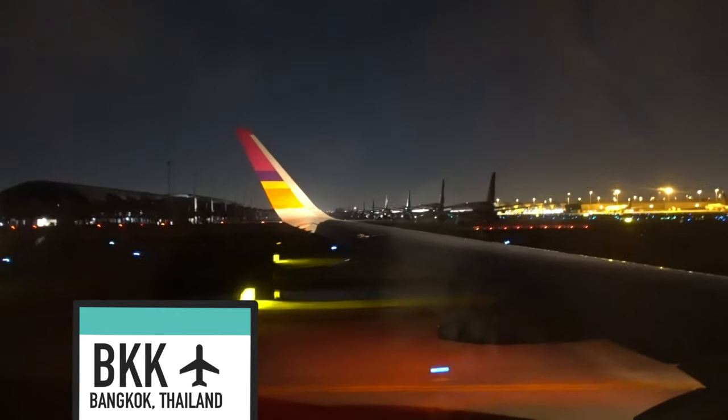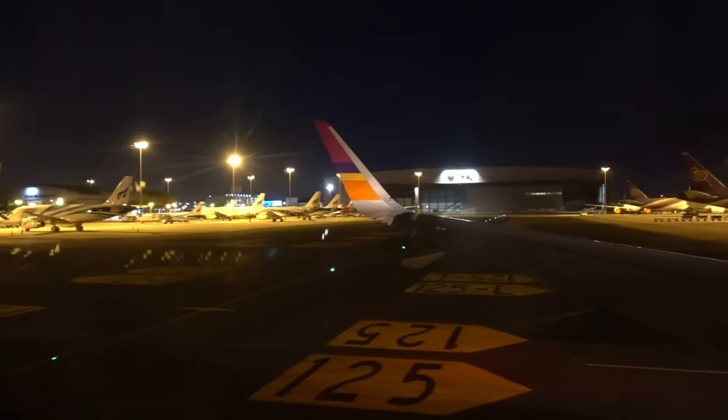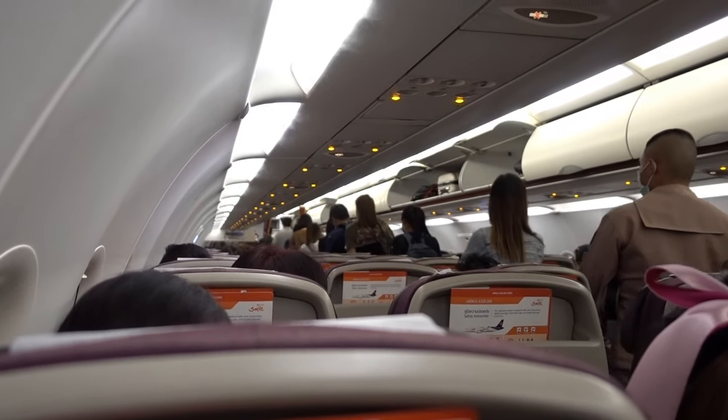We have now arrived at Bangkok Suvarnabhumi Airport — welcome to Krung Thep Maha Nakhon. Passengers are called to leave row by row in the order of C, H, B, J, A, then K.